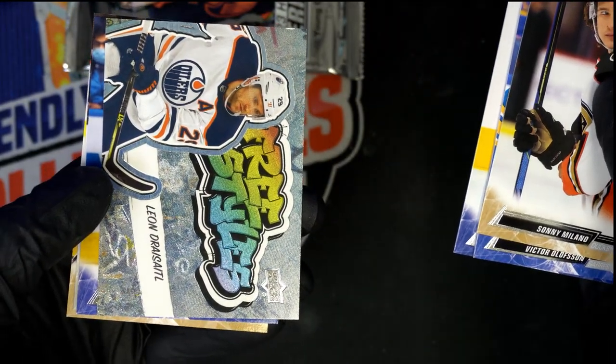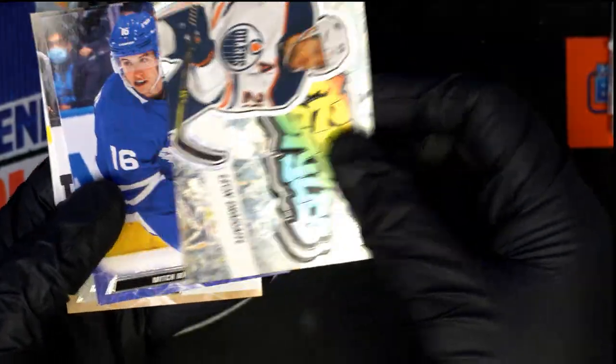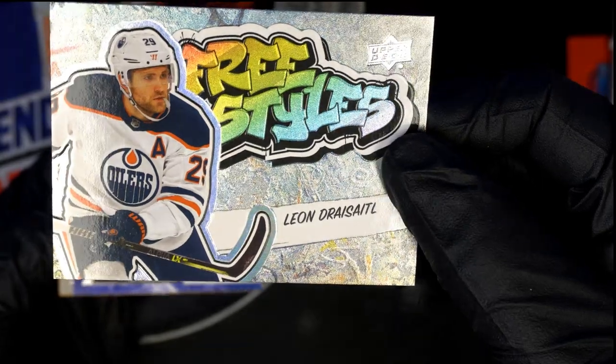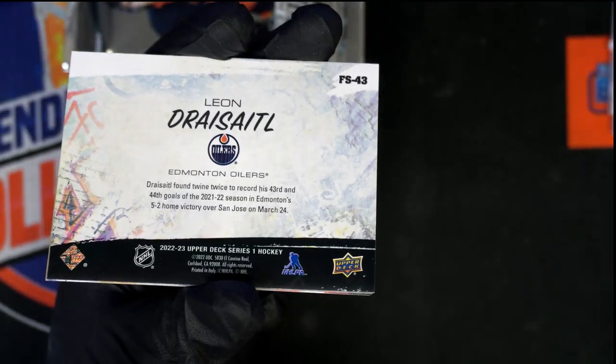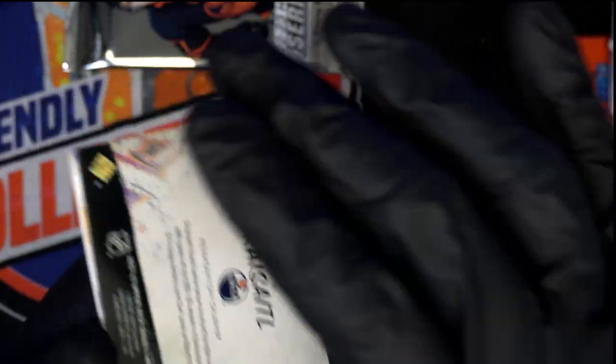Oh! Well this might be a rare insert. I haven't seen too many like this. That looks like it could be a rare insert. I'm gonna have to look that up and find out. I hope it is. I hope you pull something amazing around here. I've not seen many like this one.